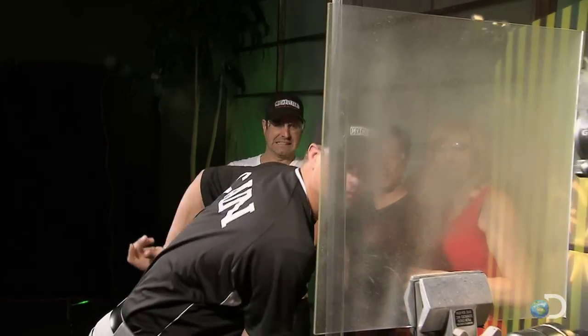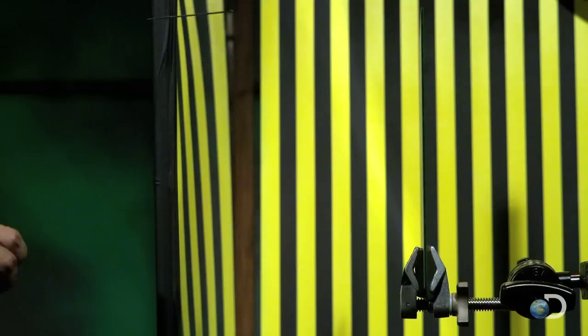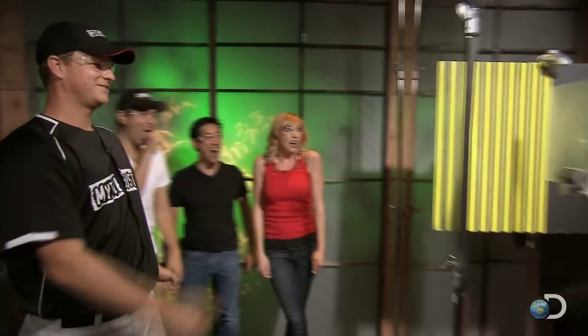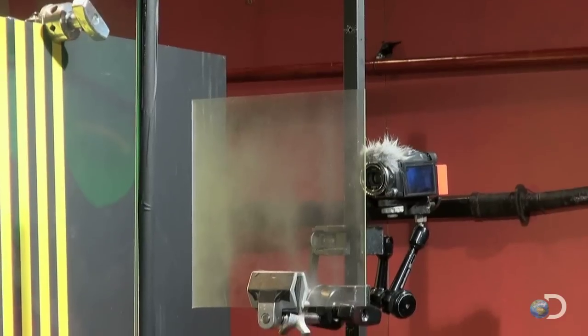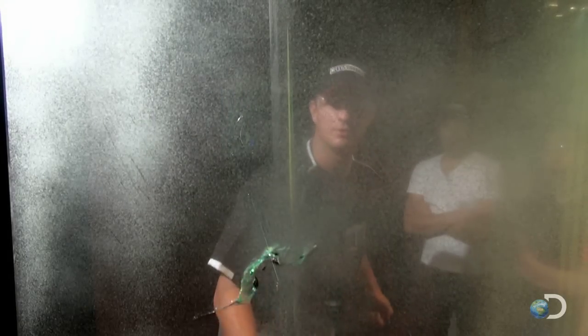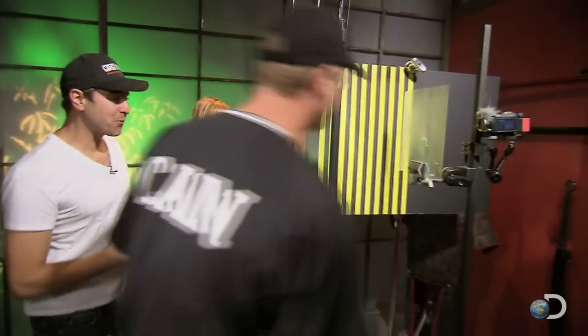But despite the speed and power, the 1⅛-inch glass holds firm until — Whoa! I wish that had been the one. Oh, my God! Wow is right. With the reduced mass of the needle compared to a baseball, Matt manages to unleash a 113-mile-an-hour missile that takes a chip off the old block, but still fails to fly through.